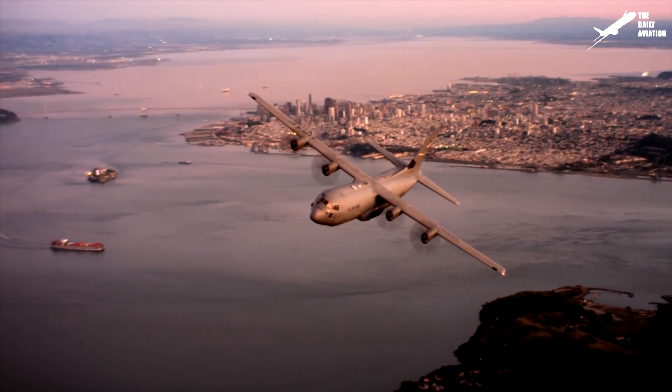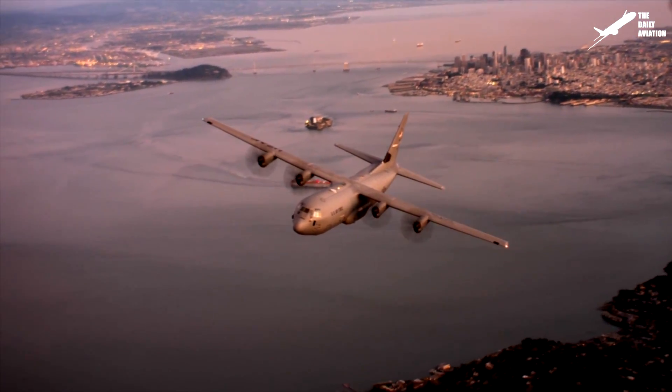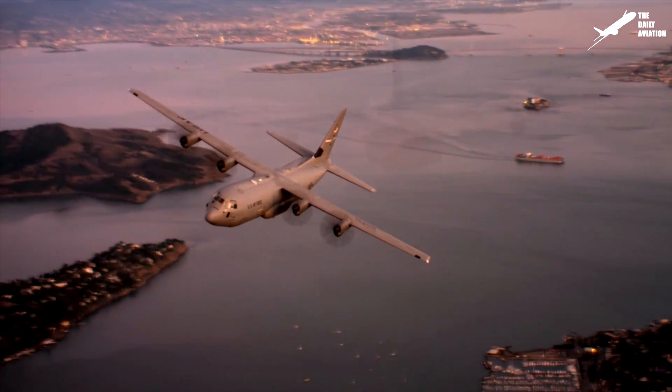Since its inception, over 40 different versions of the Hercules have been designed. Among its versions, three make the Hercules a particularly unusual aircraft.